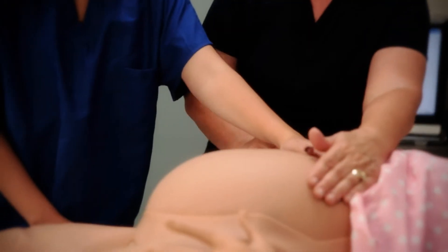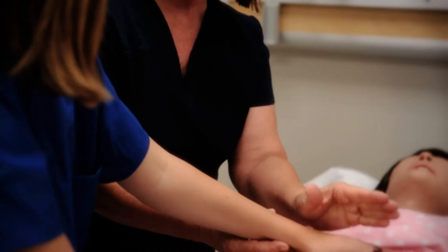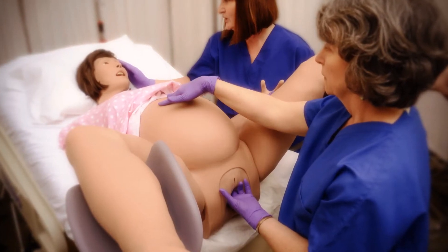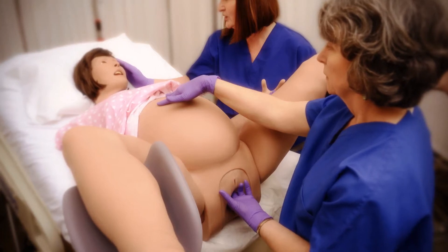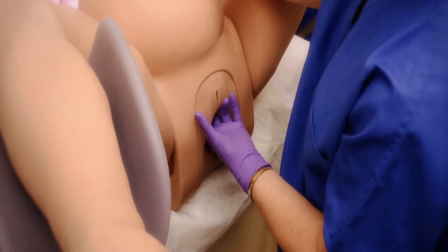Learners can practice performing a prenatal assessment. They can determine the baby's position and station with the Leopold's fetus and palpate the cervix to gauge dilation. Lucina is the only birthing simulator to come with static cervixes allowing the learner to identify station, dilatation, and effacement.